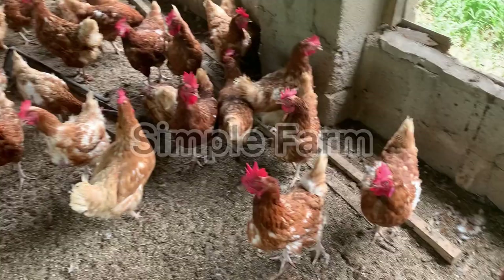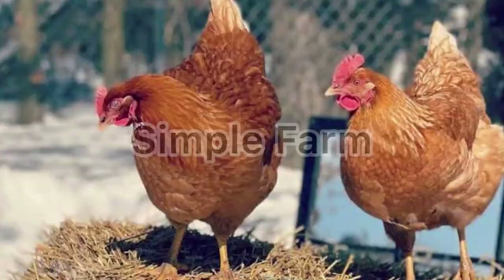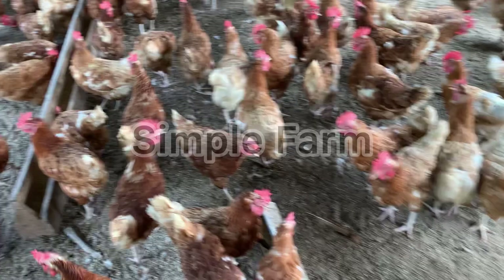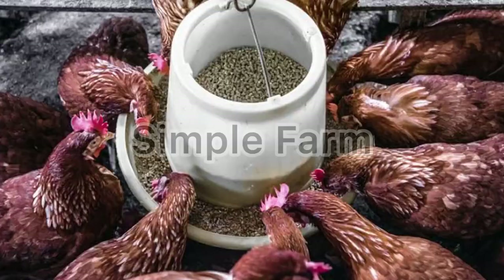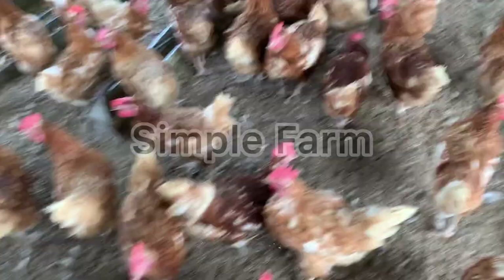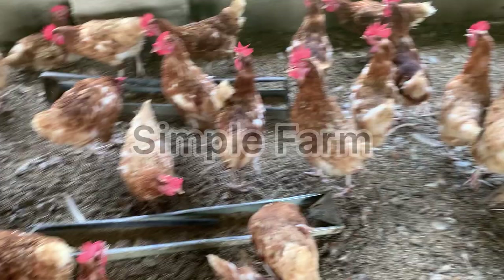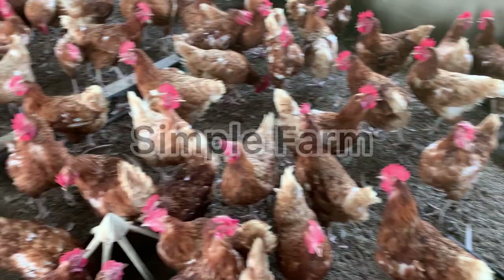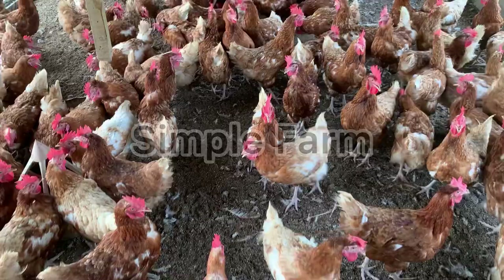Alright guys, here we go. How to get big size eggs. Number one: controlling hen body weight. When your hens are heavy, they produce heavy eggs, and heavy eggs are big eggs — which is exactly what you are looking for. To make your hens heavy, they should receive enough nutrients to support their body system. Good nutrients are found in good quality feed, which should contain about 16 to 18 percent crude protein when they are already laying.